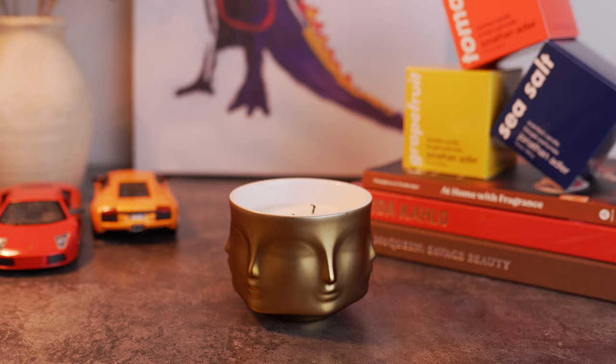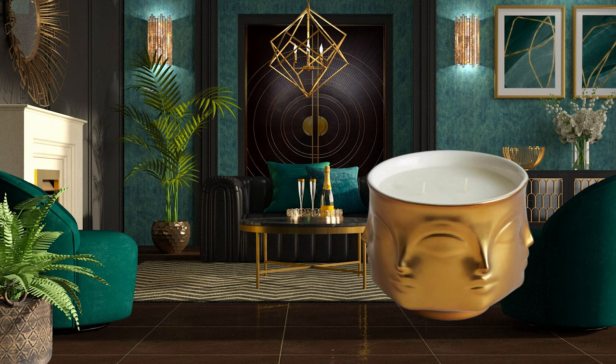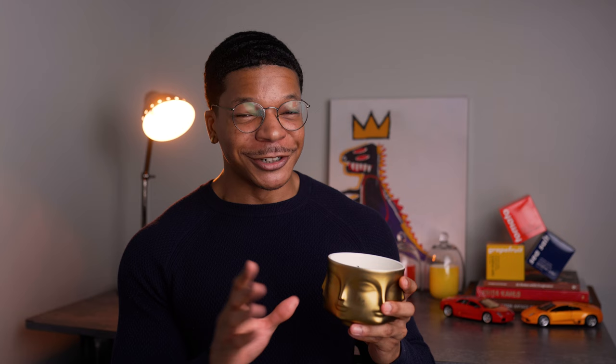I've been catching myself staring at it sometimes because there's just something about the surrealism of the face that's captivating. The best angle is that three-quarters view from above — you see much more detail than just looking at it straight on, and you get a view of that beautiful glow from the candle burning. This vessel was made for an art deco styled space with gold accents. Even a bohemian space works great with different warm hues of color. I'm obsessed with this vessel in particular.